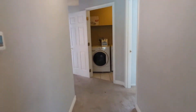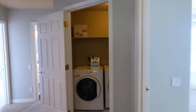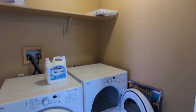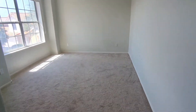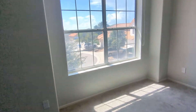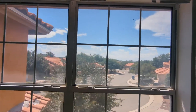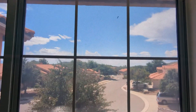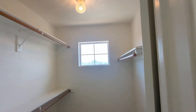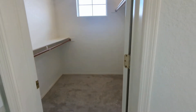Moving on to the hallway — yes, that is a washer and dryer. You have your mini laundry unit right at the center of the hallway. Great. And then here's your other bedroom. And this is what storage, storage, storage looks like — you have plenty in this closet.